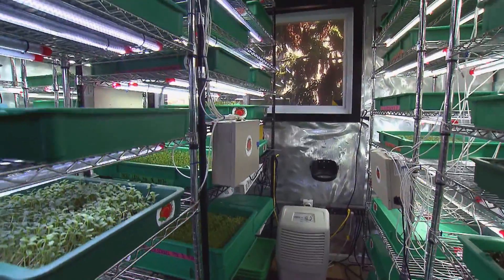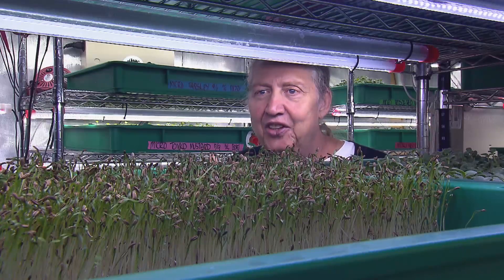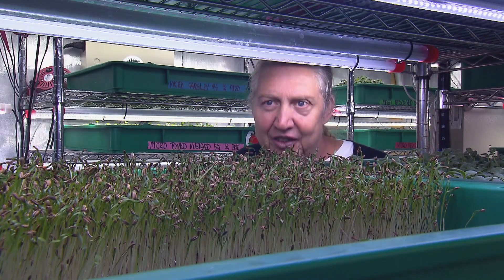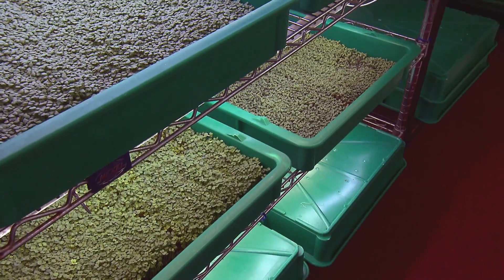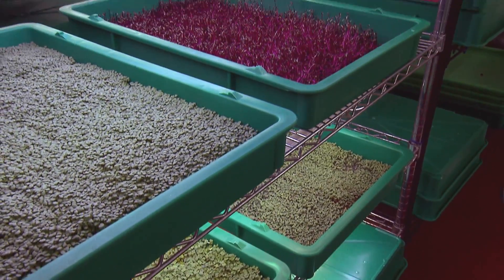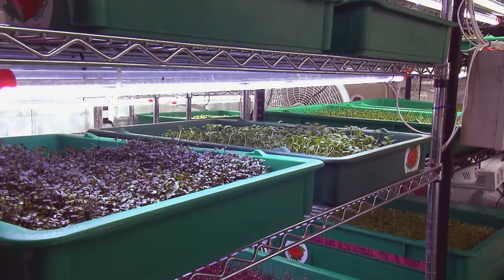The practice of producing food in stacked layers is known as vertical farming. Everything is on shelving, running up and down instead of flat on the ground. This method of farming is something Larry considered only after he was in a serious car accident and couldn't keep working as a cybersecurity consultant.